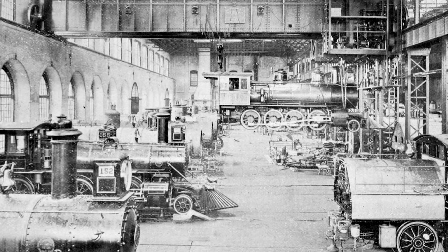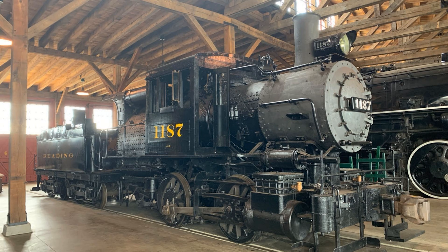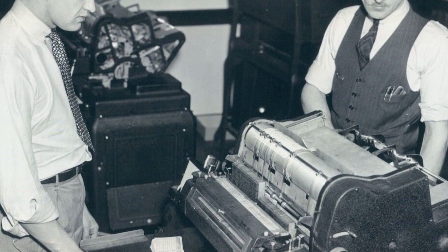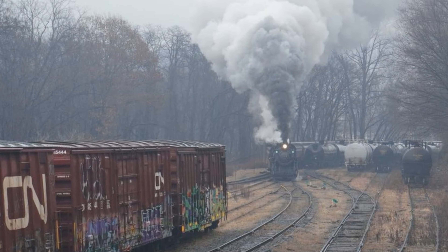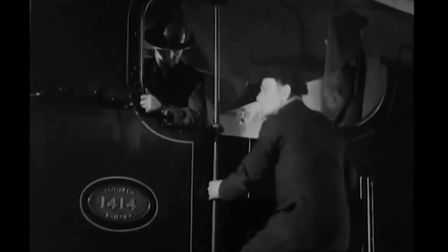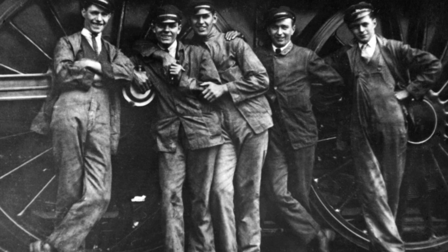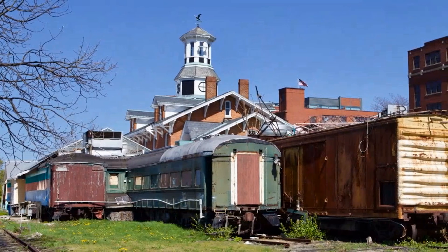Think about that: 3,000 locomotives were built, and five survived. Reading Railroad saved $378,000 in a single year burning waste coal. That money was real. The fuel savings were real. And the railroad crews accepted the risk because that is what you did — that was the job. They called them Snappers, and everyone knew exactly why.